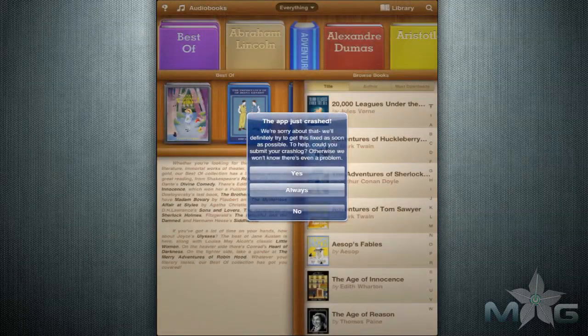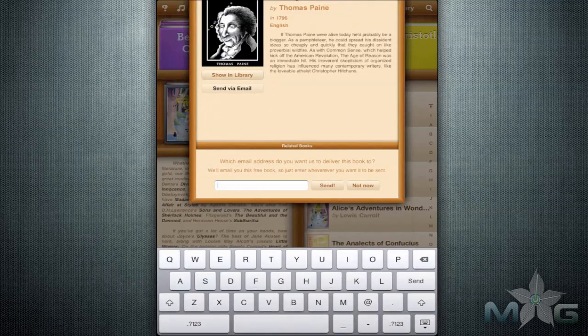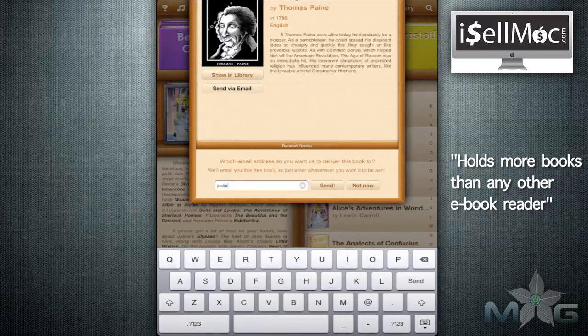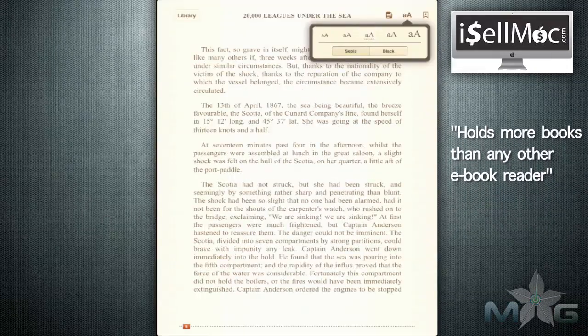While going through the book, it crashed on me a couple of times, but much to my surprise, a dialog box popped up asking to report the error for improvement. I'll forgive the crashes for that. The help button also doesn't work, but other than that, the app seems pretty solid. The visual presentation is attractive and easy to read, and you get a whole library of free books.